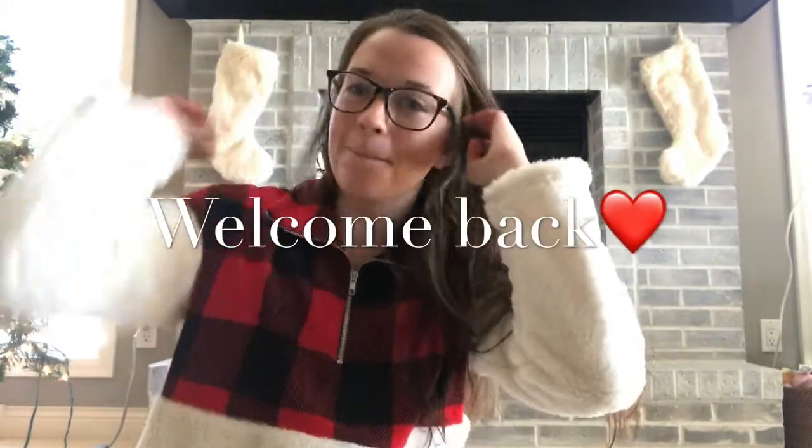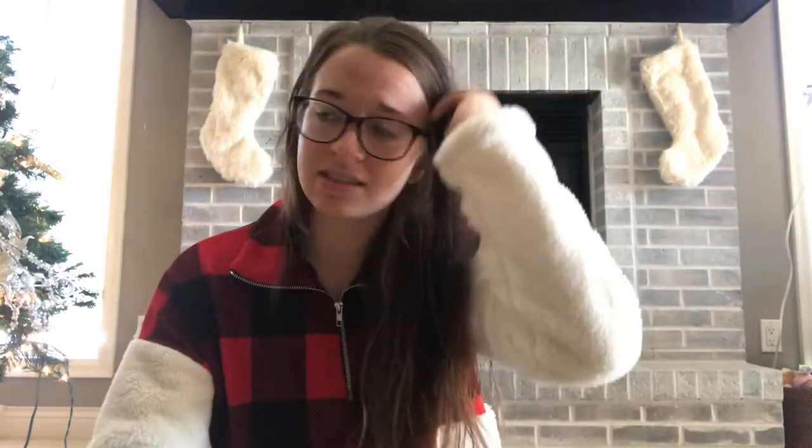Hi guys, welcome back to my channel. I haven't filmed a video in so long — I'm sorry about that — but I'm back. This video is about medical assisting school first semester: what I would have changed about my study habits, what I liked, what I didn't like, the books I used — basically everything about first semester.